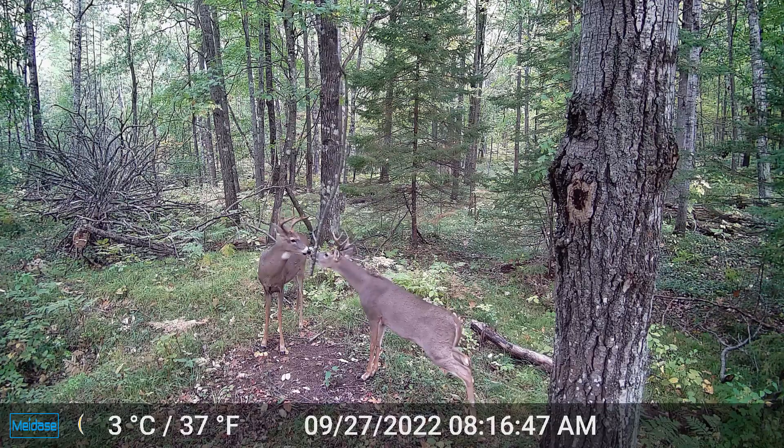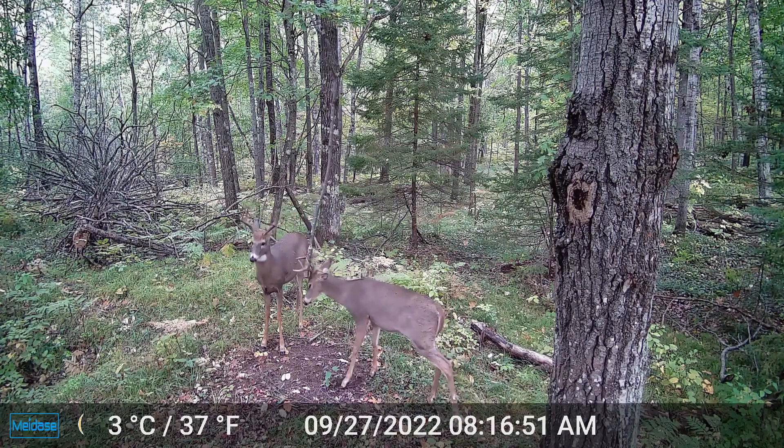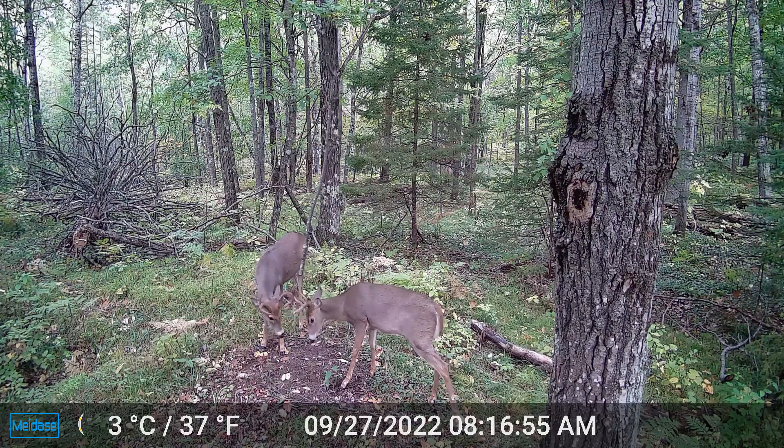Bucks do run in bachelor groups the majority of the year - the rut is typically when they don't, though I've seen them in bachelor groups during the rut too. Those old bucks especially like to take their own space. This is how you can tell if you're finding buck beds or doe beds in the woods: doe beds have fawns bedded down dang near touching them, while bucks will have another large bed maybe 50 to 100 yards away in that same general area.